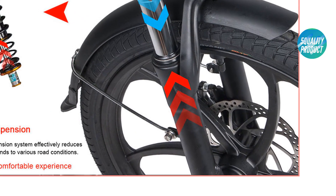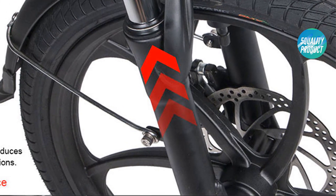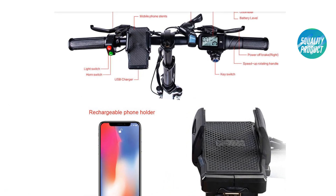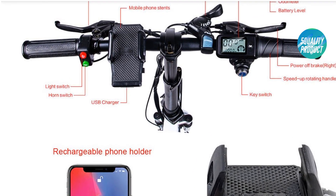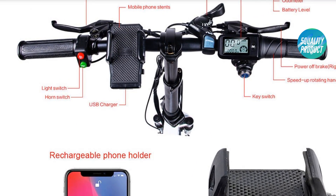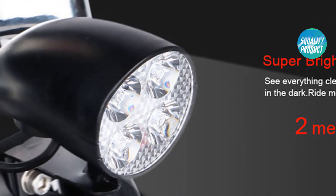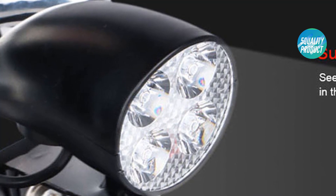Folding design with a folding size of 80 x 48 x 68 centimeters for convenient carrying. Adjustable saddle and handlebar heights for different riders. Three riding modes: pedal mode, moped mode, and pure electric mode. LED front light for safe night riding. Aluminum alloy shell for a maximum payload of 120 kilograms, suitable for adults and teenagers.